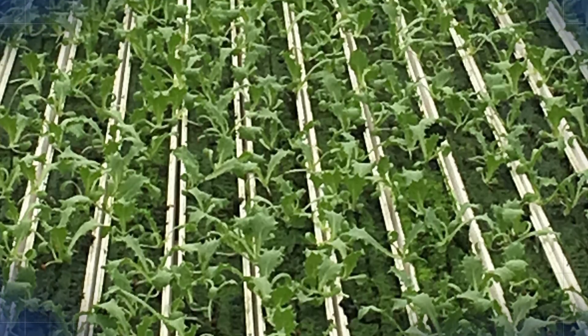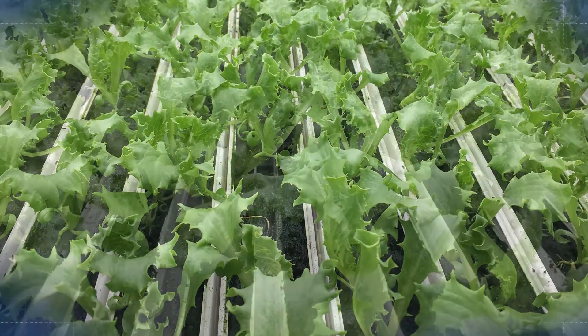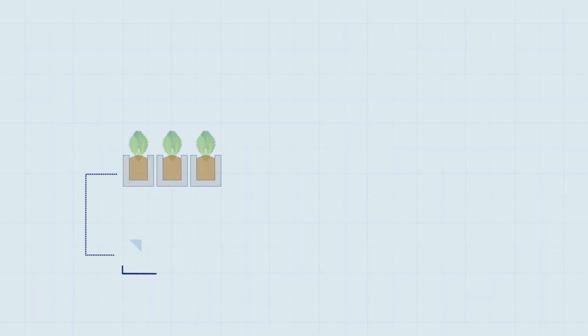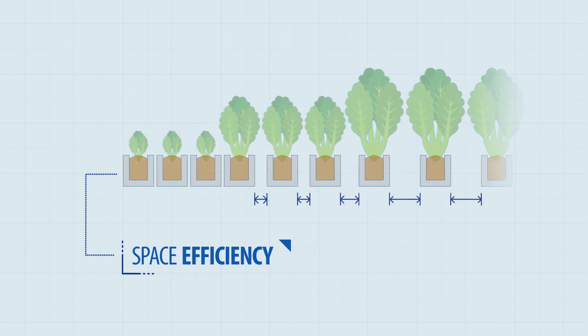The space efficiency is achieved from a highly sophisticated system of automated movable and adjustable gutters. When plants are small, there is very little space between them. But as the plants grow, the distance between gutters adjusts automatically as needed.